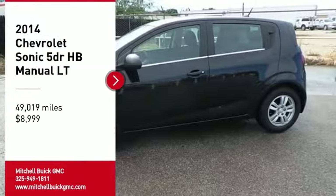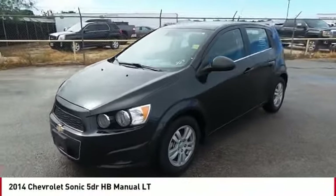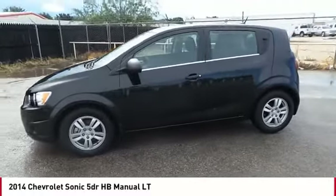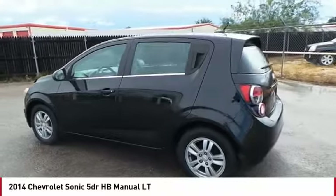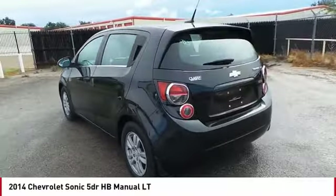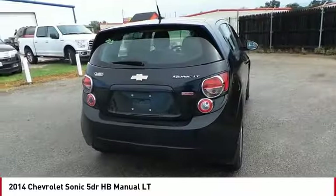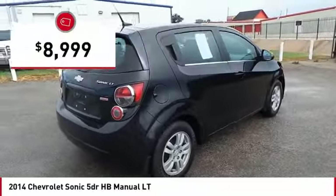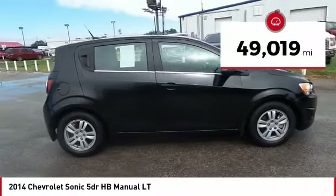We are pleased to show you the 2014 Sonic. The taut, strong body lines and powerful stance of Chevy Sonic allude to the power you'll find under its hood. Throw a little extra power into the mix with the available turbocharged engine. The sweet spot is behind the wheel, and it is priced below $10,000. This vehicle has less than 50,000 miles.